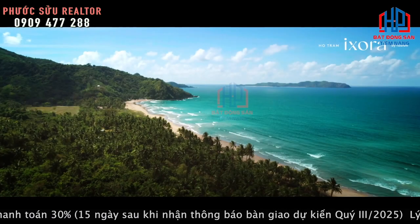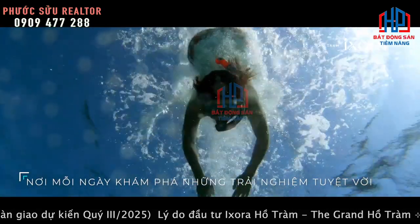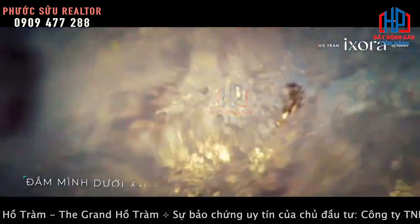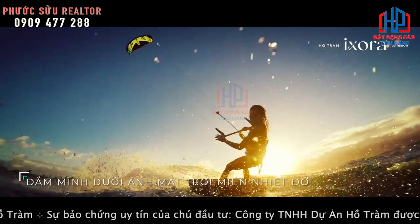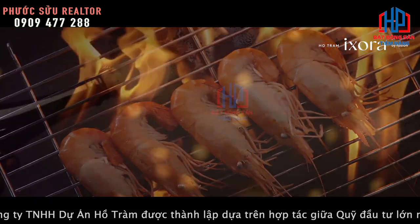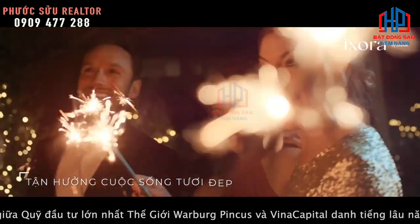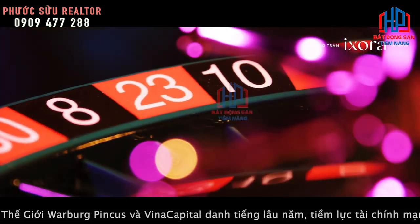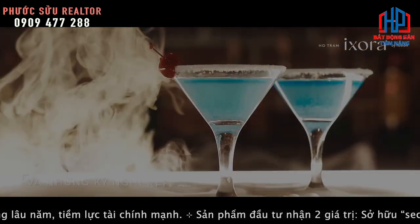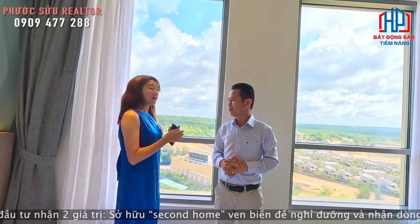Anh Sửu cảm thấy cái không gian này quá tuyệt vời. Chỉ cần hơn 2 tỷ để sở hữu một căn condotel và có 40 đêm để nghỉ dưỡng tại Grand Trip này. Những thông tin Quyên Lê chia sẻ có nhiều thông tin cực kỳ hấp dẫn, tạo nên một giá trị bền vững tại khu nghỉ dưỡng này.